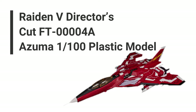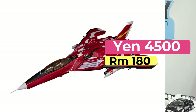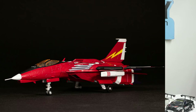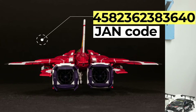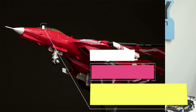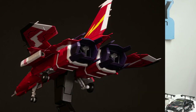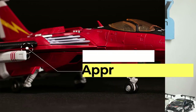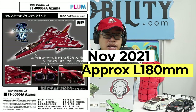Item number four is the Radian V Director Card FT-0004A Azuma 1/100 plastic model kit, with a Japan retail price of 4,500 yen, tax not included. The JAN code is 4582362383640. The maker is Plum, with the series title Radian V Director Card and the character FT-0004A Azuma. Coming out in November 2021, with an approximate length of 180 millimeters at 1/100 scale when fully built.